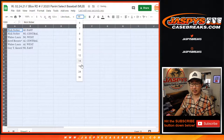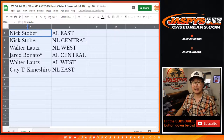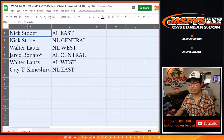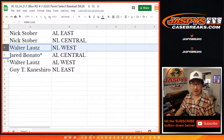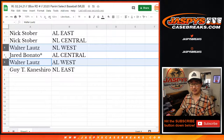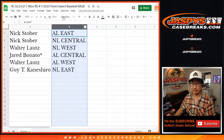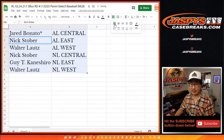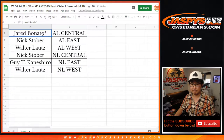The next break is already loaded up in the store on JazzPeaceCaseBreaks.com — that's our last three boxes from that case we popped open. I don't think we have any more Select after that. Nick gets AL East and NL Central. Walter gets NL West and AL West. Jared gets AL Central. And Guy gets NL East. Let's sort by column B right there by division. I'm going to pause the video. When we come back, we're going to see if there's any trades, and then the break. Stick around.